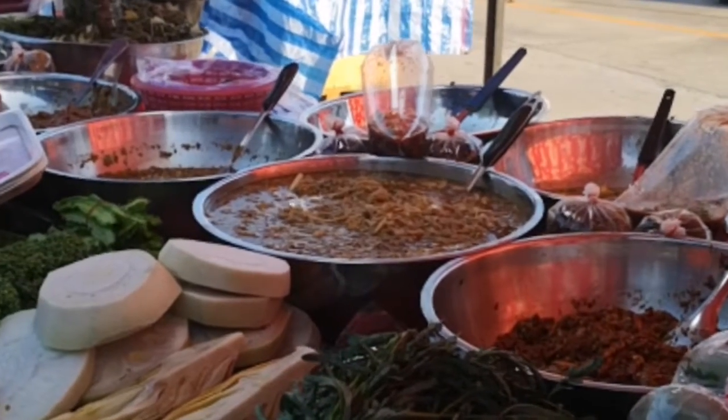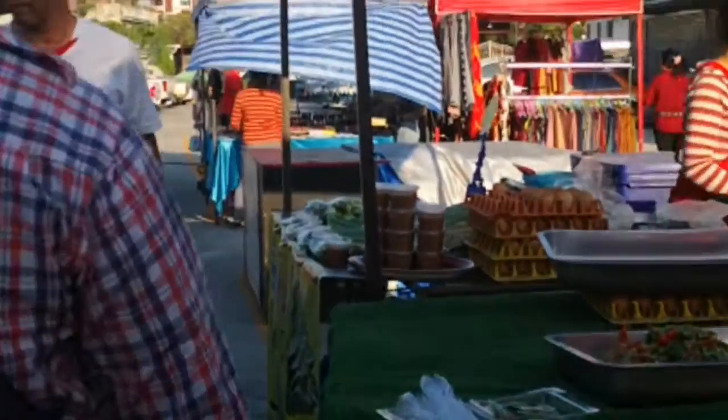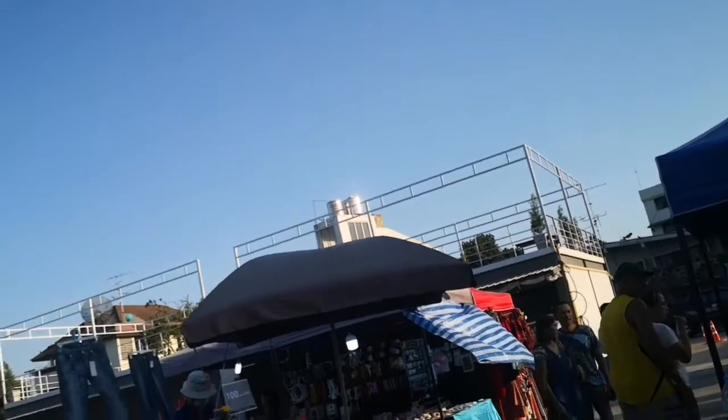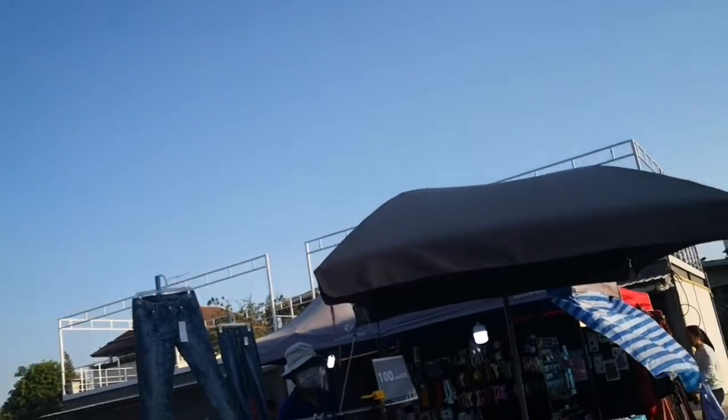Hello! So we are in a Talat in Sukhumvit 71. As you can see, it's very local. The reason why I'm picking this Talat is that I don't see a lot of content showing the Prakanong side of Bangkok.